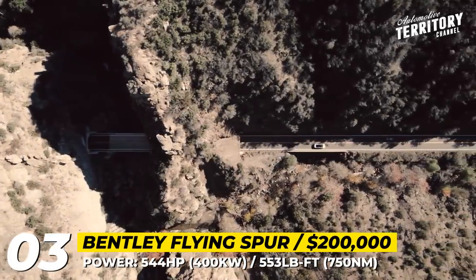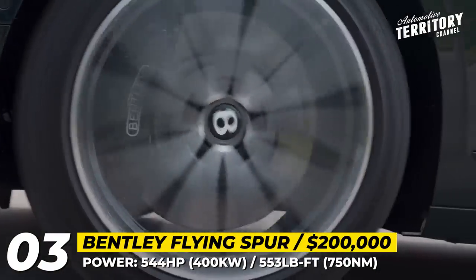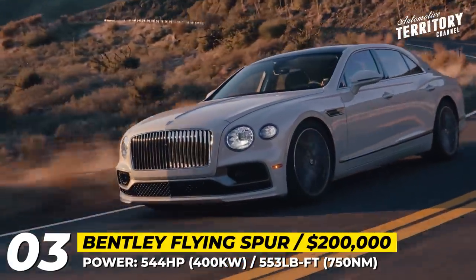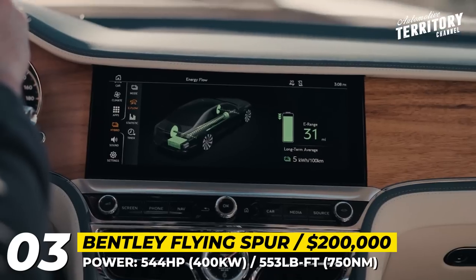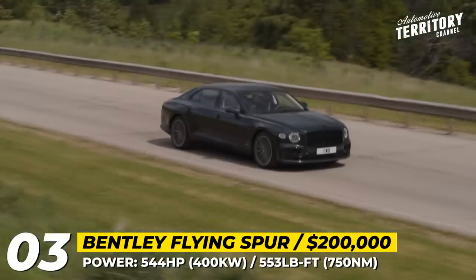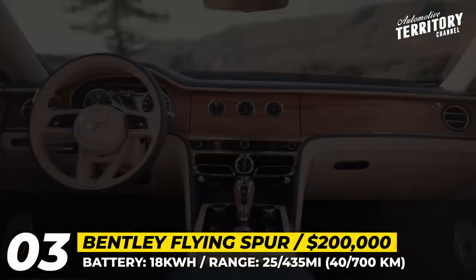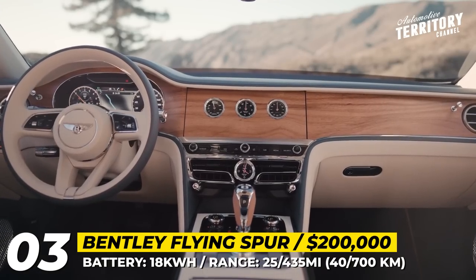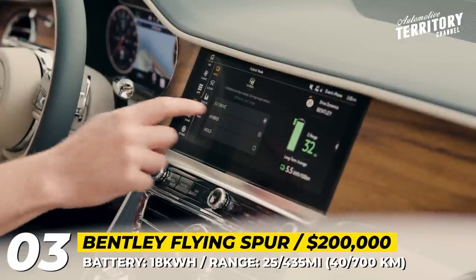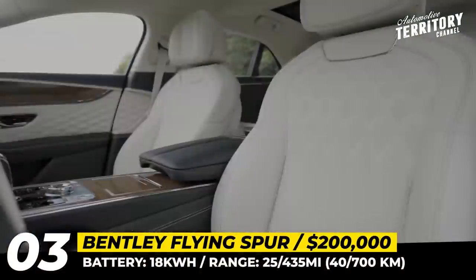According to Bentley, the four-door sedan can drive nearly 25 miles in EV-only mode, while thanks to a 7.2-kilowatt-hour onboard charger, the battery can be fully replenished in 2.5 hours. Performance numbers are as follows: acceleration to 60 takes 4.1 seconds and top speed is 177 mph. On the inside, the electrified Spur remains as splendid as its gas-only siblings, offering unbeatable levels of refinement, craftsmanship, and extensive personalization options.